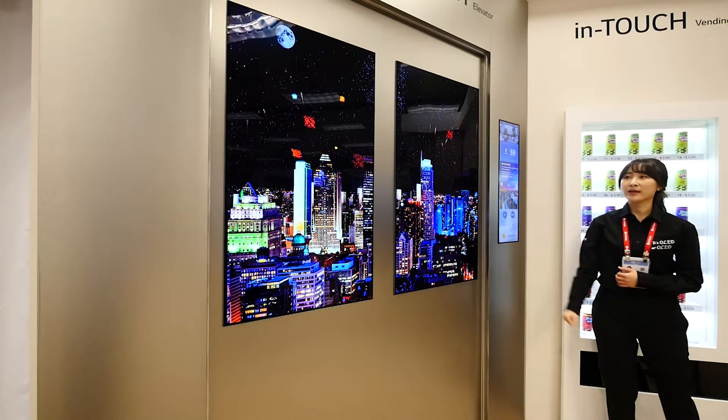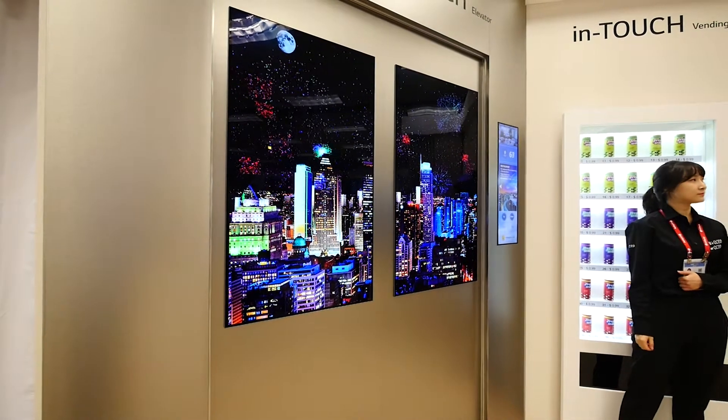There are several uses for OLED around the home, but there were also commercial applications — the OLED screen was used in an elevator, and there was another long narrow screen used in a vending machine.